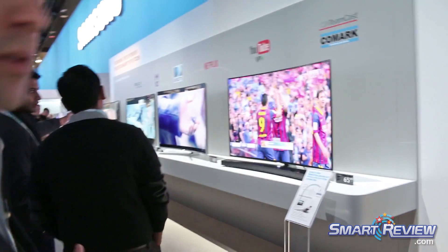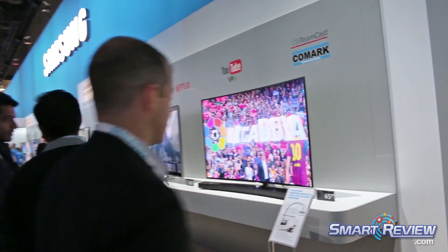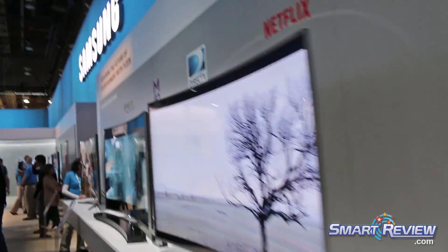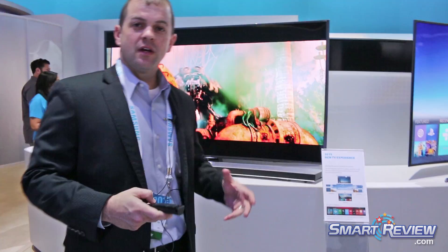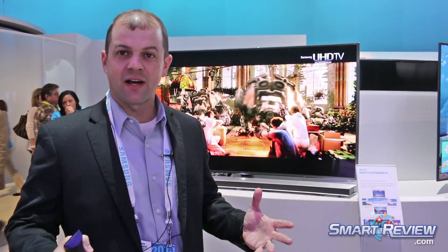We're going to come on down this way and talk about our new smart solution for 2015, which is going to be based on our new platform called Tizen. In 2015 we were really excited to introduce our new smart OS called Tizen. Tizen is an open source platform, meaning that developers from all over will be able to develop content and adapt it into the smart platform, and the user experience is really going to be expanded upon.